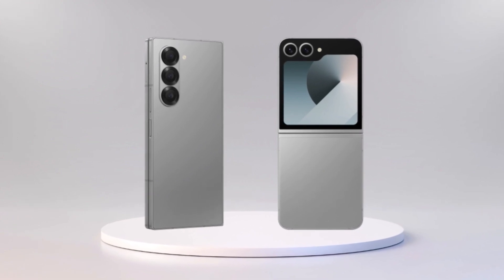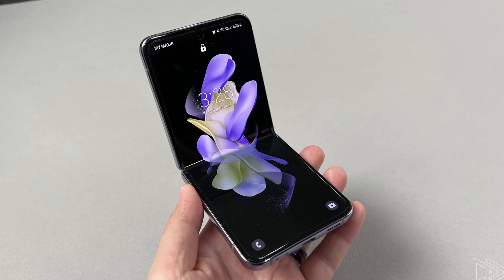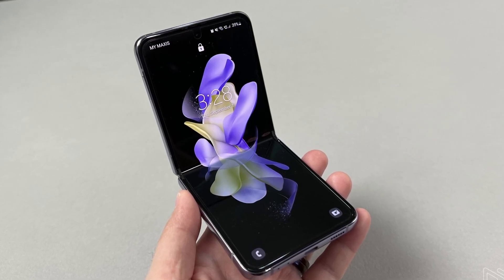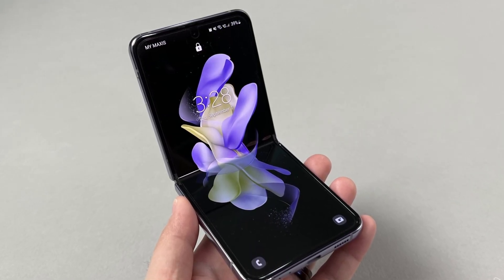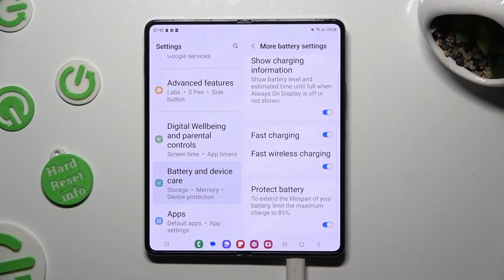Let's get into what we know about the Z Flip 7 and Z Fold 7. The Galaxy Z Flip 7 is rumored to come with a bigger 4-inch cover screen that stretches nearly edge-to-edge, making it more useful for quick tasks. Inside, it could feature a 6.85-inch foldable screen along with a 50-megapixel plus 12-megapixel dual-camera setup on the outside, and a 12-megapixel selfie camera on the inside. Powering it all could be a 4,300mAh battery with support for 25-watt fast charging.